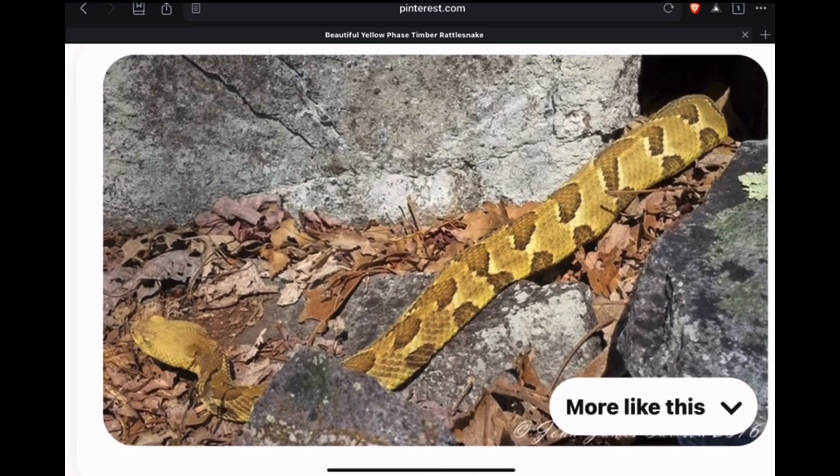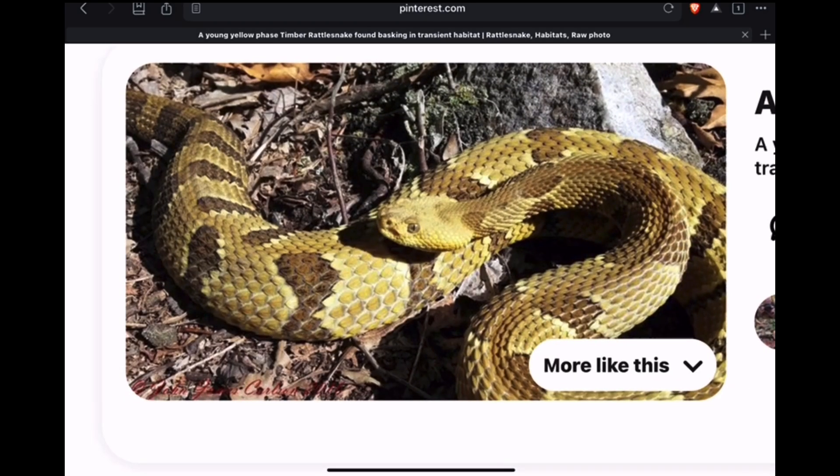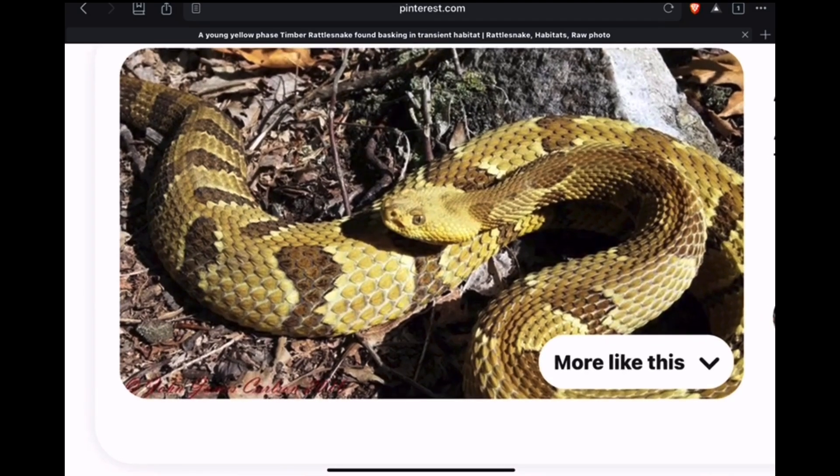I don't have a location for this one, but I wanted to find one that has a more brilliant yellow coloration to it. Here's one here, and here's another one with a nice yellow example — very good looking snake.